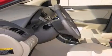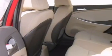Its top features include a power sunroof, cruise control, a rear window defroster, alloy wheels, a traction control system, an anti-lock braking system, and satellite radio.